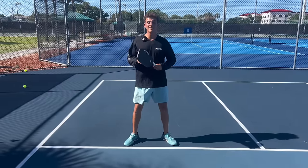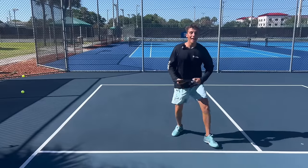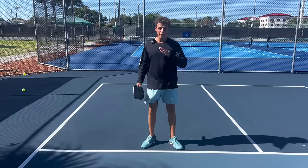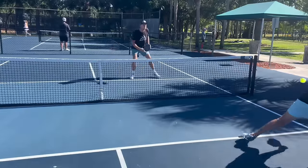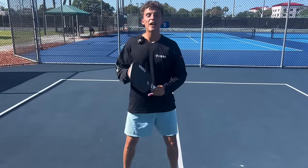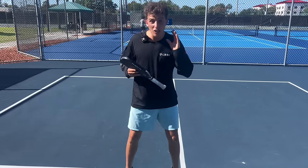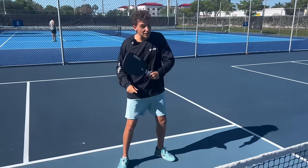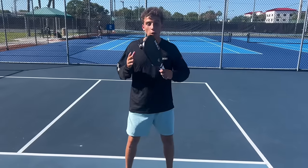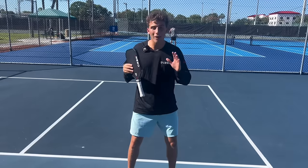This same concept applies to dinks. If I'm over here and I get a dink to the middle and I race to hit it, that ball is going out more often than not. When your opponent is speeding a ball up and they are not in complete control with composure across their body, the ball is going out. Those are all the cues you should be looking for and predetermining — is the ball going in or is the ball going out?